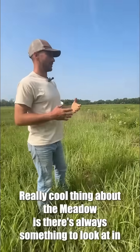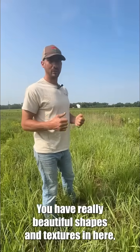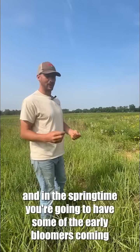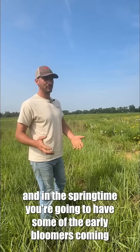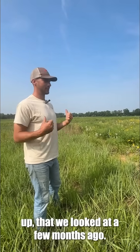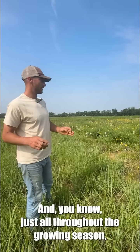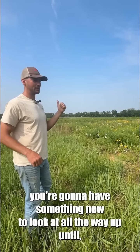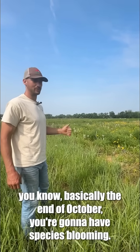Really cool thing about meadows is there's always something to look at. In the wintertime you have really beautiful shapes and textures in here. In the springtime you're going to have some of the early bloomers coming up that we looked at a few months ago. And just all throughout the growing season you're going to have something new to look at — all the way up until basically the end of October you're going to have species blooming.